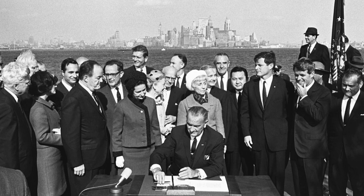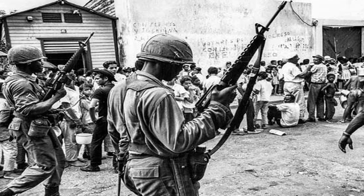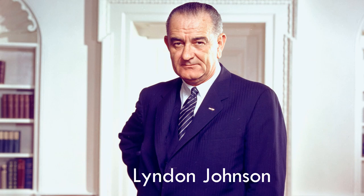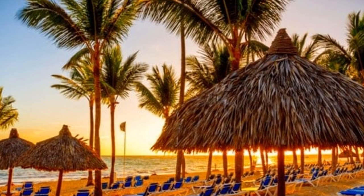A few years later, in 1930, Rafael Trujillo overthrew President Horacio Vásquez and established a dictatorship. He ruled the country until he was killed in 1961. Juan Bosch became president, but a military revolt took him down and civil war started again. The US feared that communists might take over Dominican Republic and create a second Cuba, so Lyndon Johnson sent military there. The military remained until Joaquín Balaguer was elected as president in 1966. Since then, Dominican leadership has been more stable and Dominican people are enjoying more democracy than dictatorship.